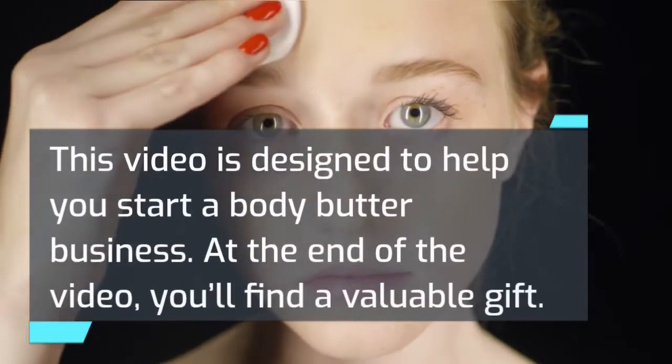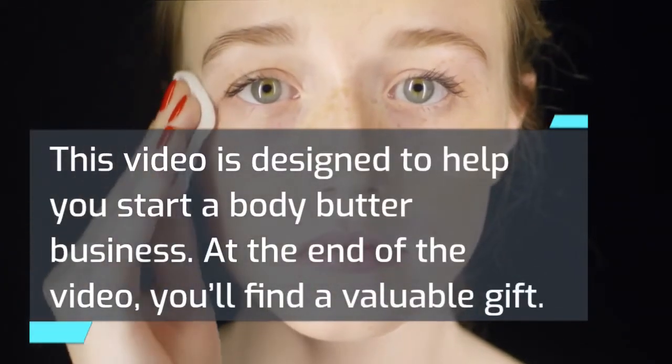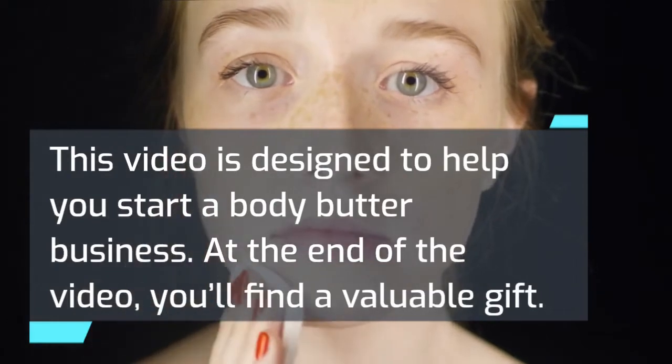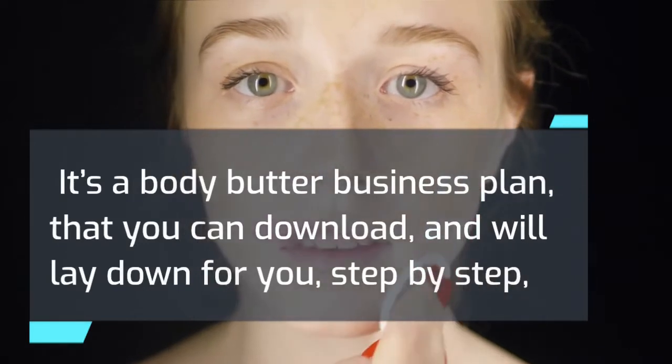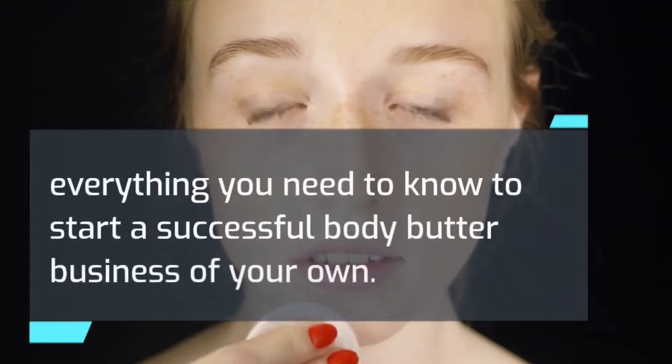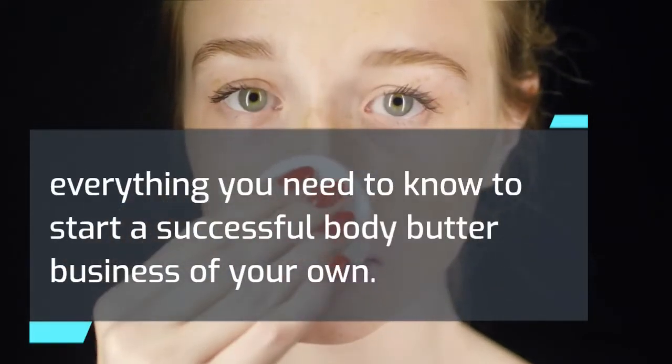This video is designed to help you start a body butter business. At the end of the video, you'll find a valuable gift. It's a body butter business plan that you can download, and will lay down for you step by step everything you need to know to start a successful body butter business of your own.